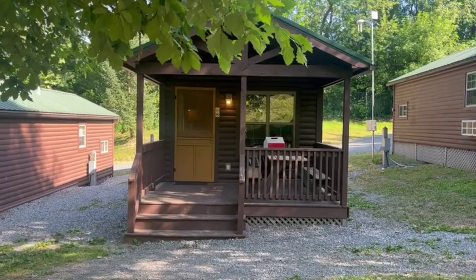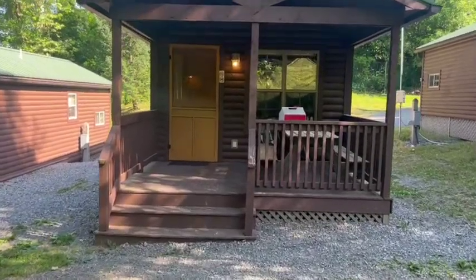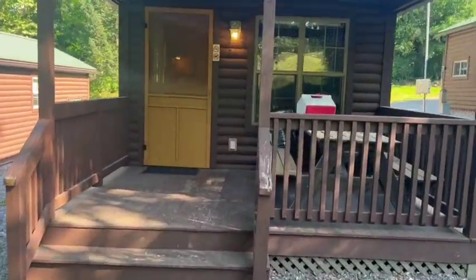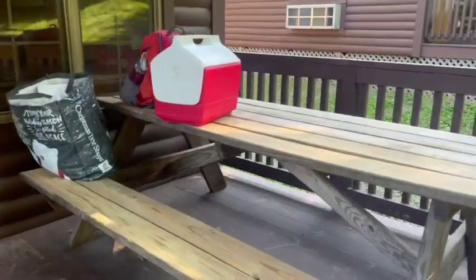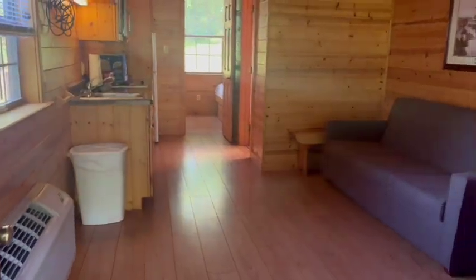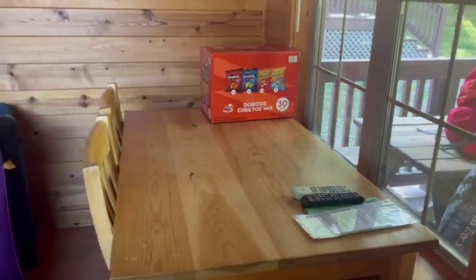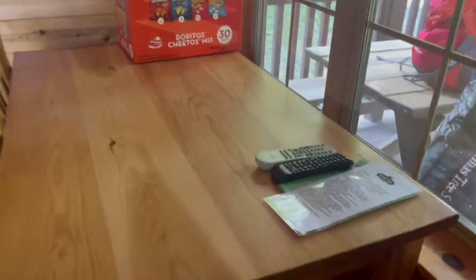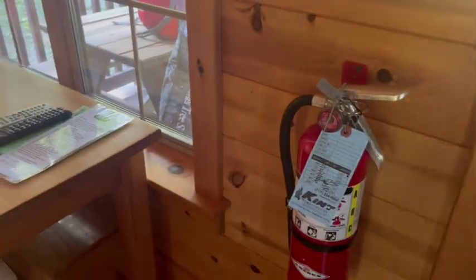This is cabin 24 at Hershey Park Camping Resort. There's a really cute little porch and that's where the picnic table is. We just got here and set our stuff down, so it's kind of a mess going inside. This is what it looks like from the front door — there's a nice little table right here with two chairs, remotes, and instructions.